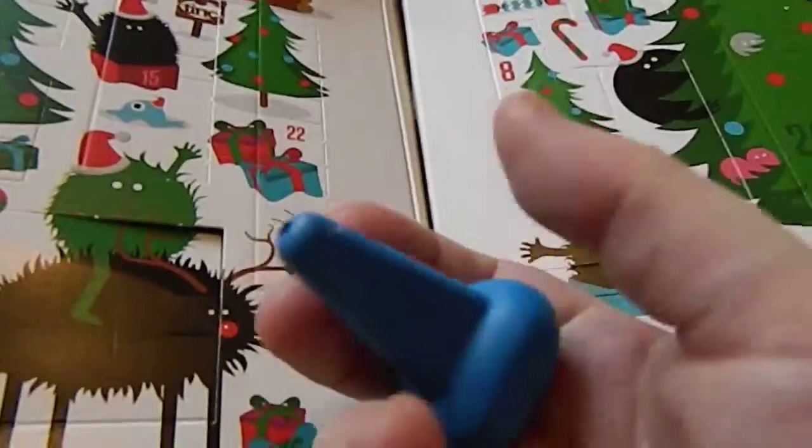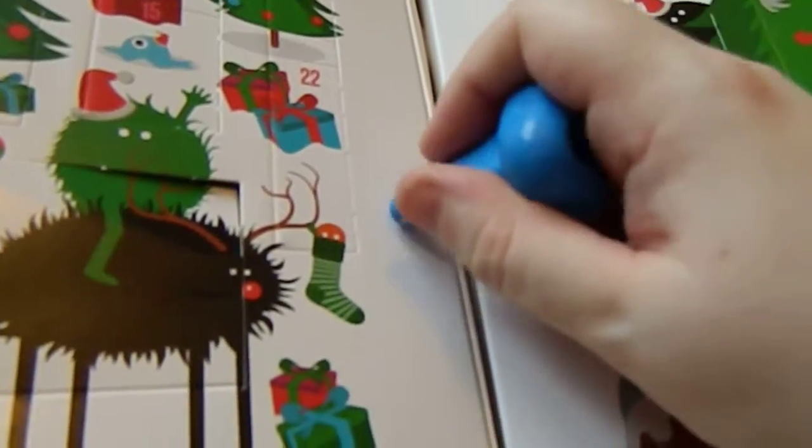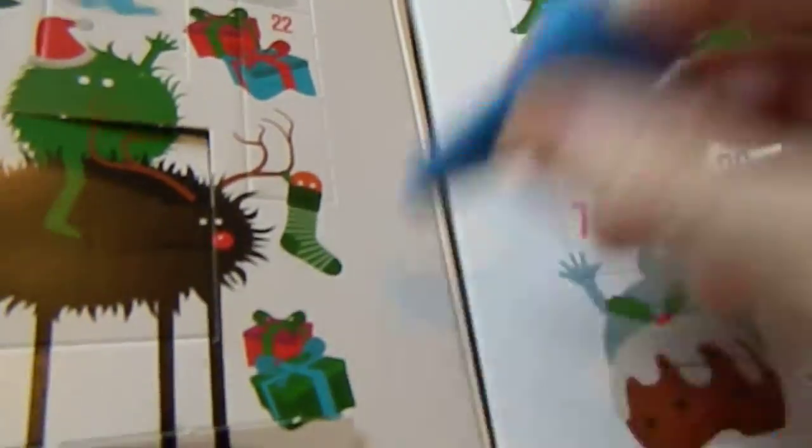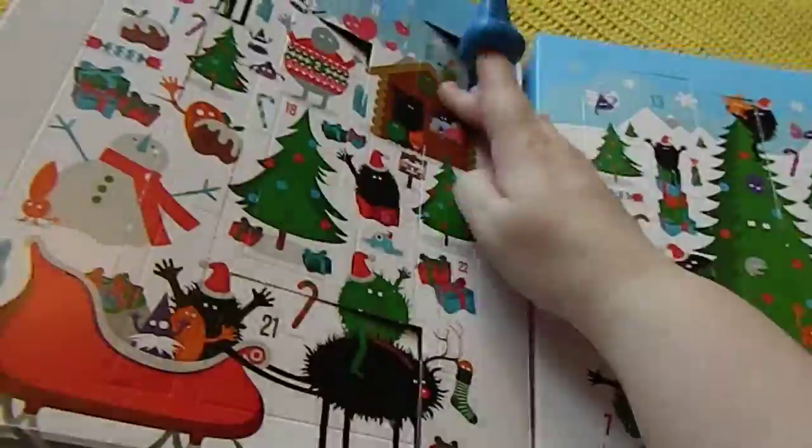Day five — that's what we're looking for. Some of them have been falling around. Oh, it's a crayon — a blue crayon. It's a nice little finger crayon, which my son will enjoy.